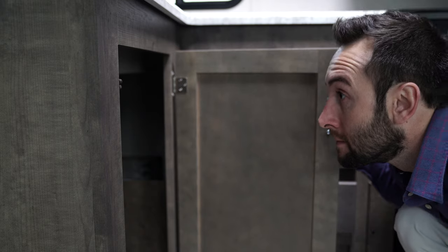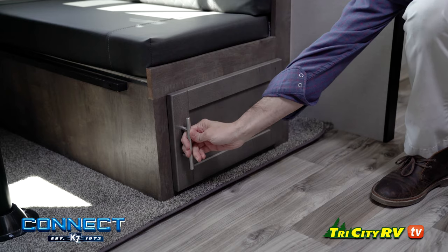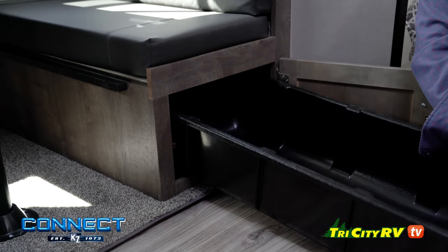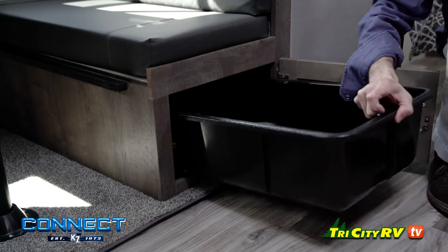Take a peek underneath your sink and you'll hardly believe your eyes — a place that hides the kitchen waste can. The KZ Connect is designed to be practical and carefree.